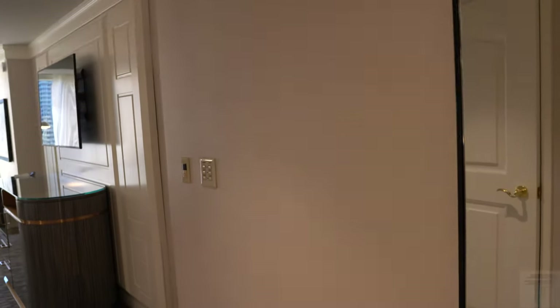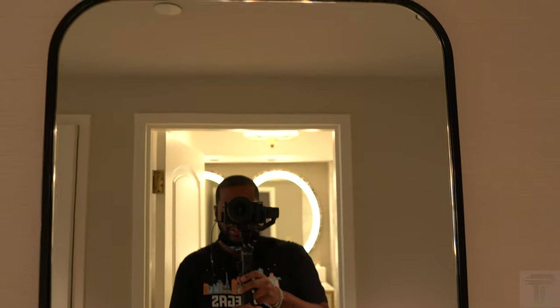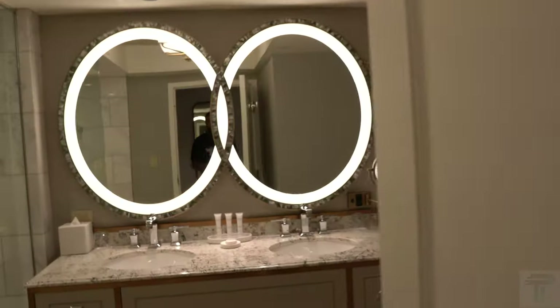Coming into the room, it still has a good feel of the normal entryway. You do have a good size entryway space. Immediately to your right as you come in, you have a full body mirror so you can check yourself out and make sure you're fresh before you hit the strip — always mandatory in Vegas.